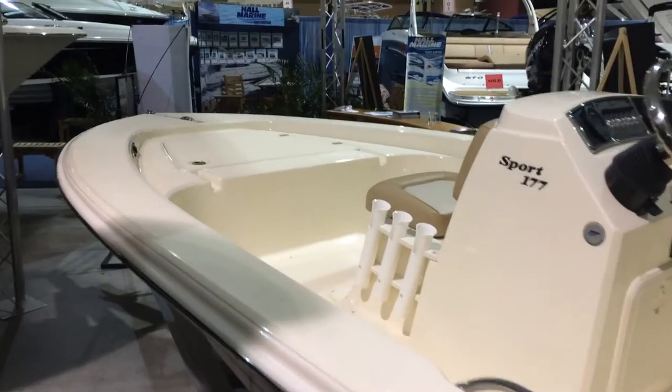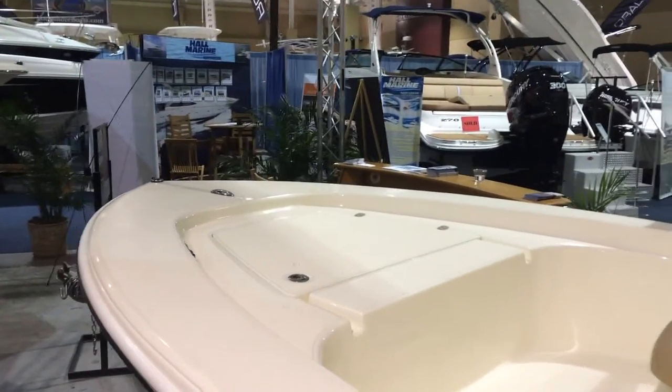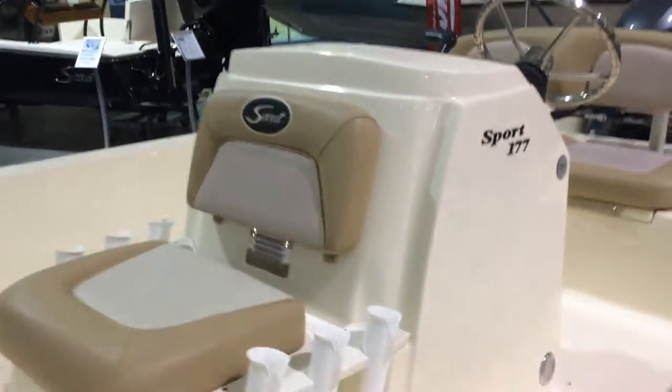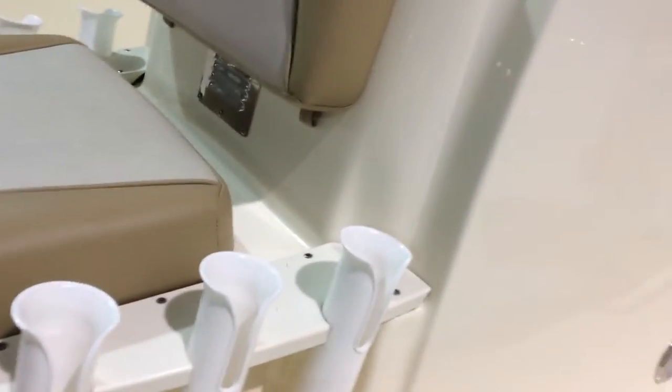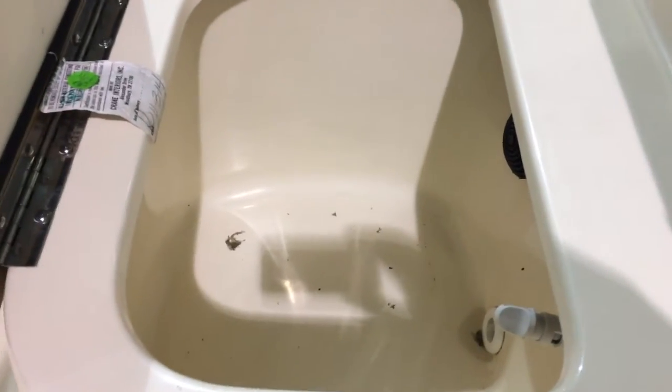Storage up in the bow. You've got the plug for the trolling motor. Pop-up stainless steel cleat up in the bow, and those rod holders. Let's see if I can do this one-handed and show you the storage well up in front of the center console.